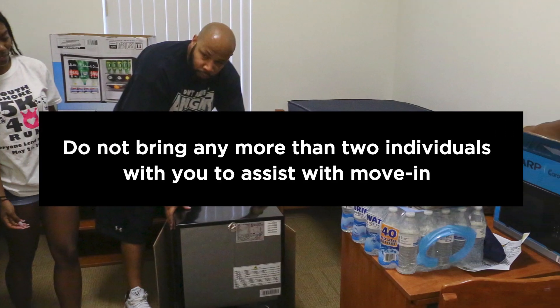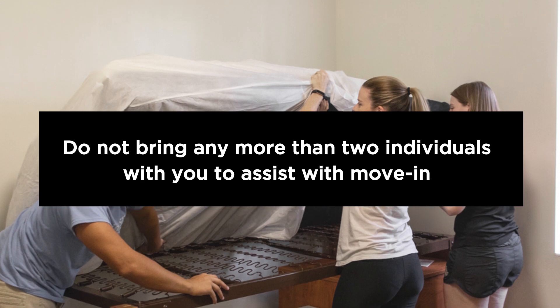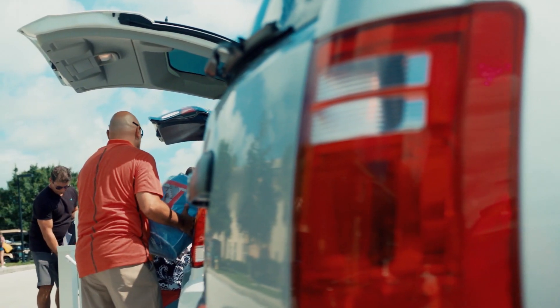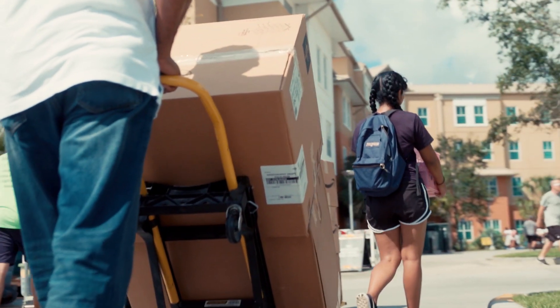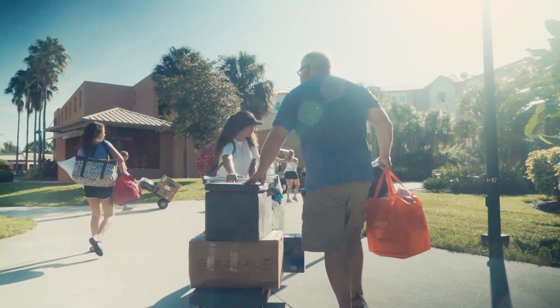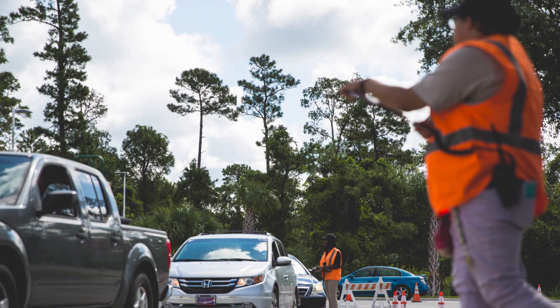Do not bring any more than two individuals with you to assist with move-in. After you have checked in, you will drive to the designated unloading zone for your community. Parking and unloading areas are not near the residence halls, so we recommend that families bring their own hand cart or dolly to transport items from vehicles. Do not park in fire lanes, service vehicle parking, or reserved parking at any time during move-in.